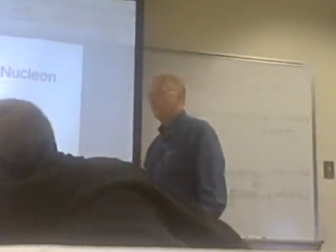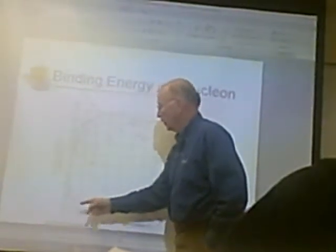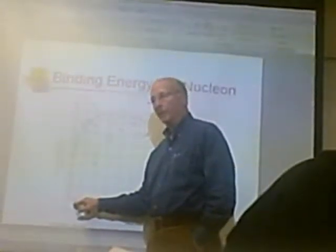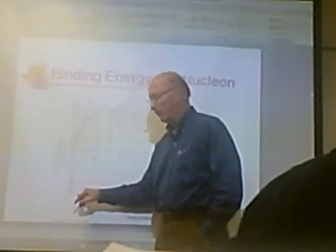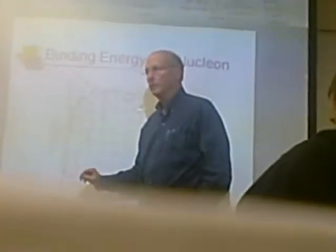Now, if you look at the curve of this graph — this isn't hydrogen-1 down here. If you have this figure in your book, you may want to refer to it; you can't read it here. This is hydrogen-2. If it's hydrogen, it must have only one proton. But if it's hydrogen-2, it must also have a neutron.